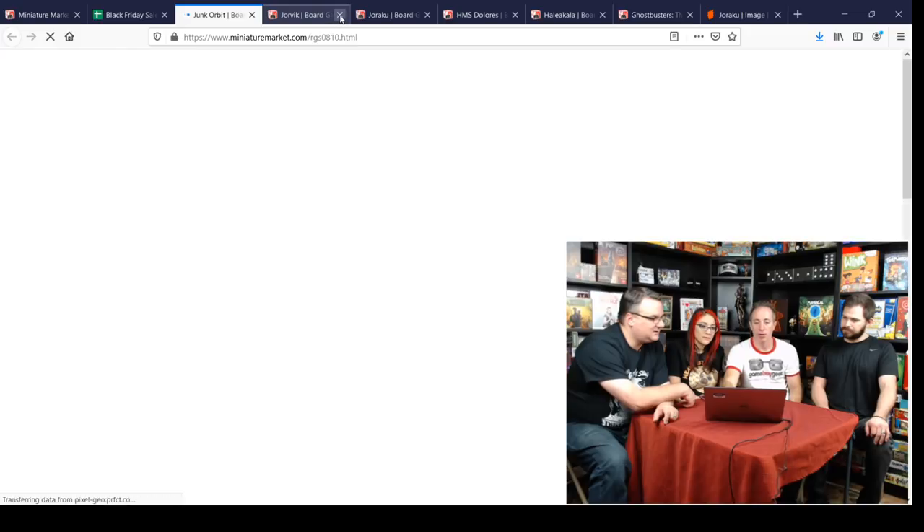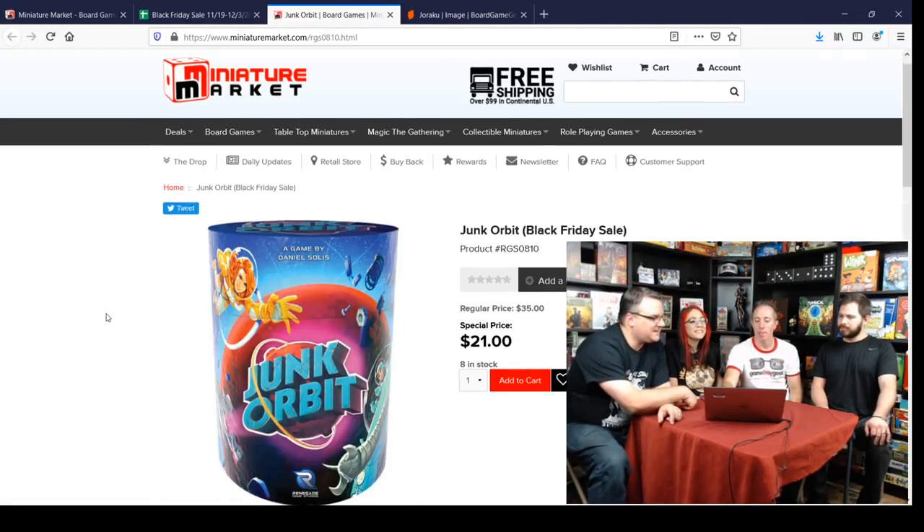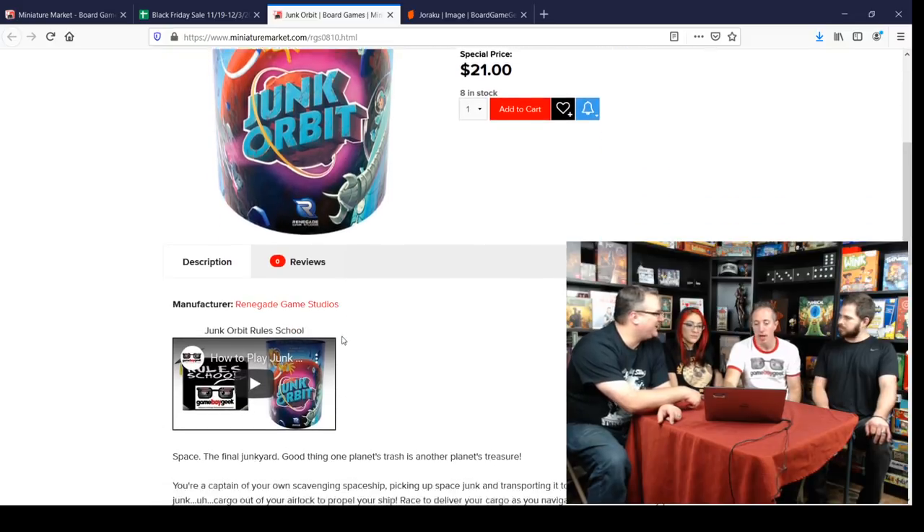Junk Orbit — I did a rule school for this one. It's a pick-up-and-deliver game where when you shoot stuff off in one direction, it pushes you in the other direction, implementing the physics of space. You're working your way around different planets. It's a unique concept — and if you buy this one, you won't have to read the rules yourself.